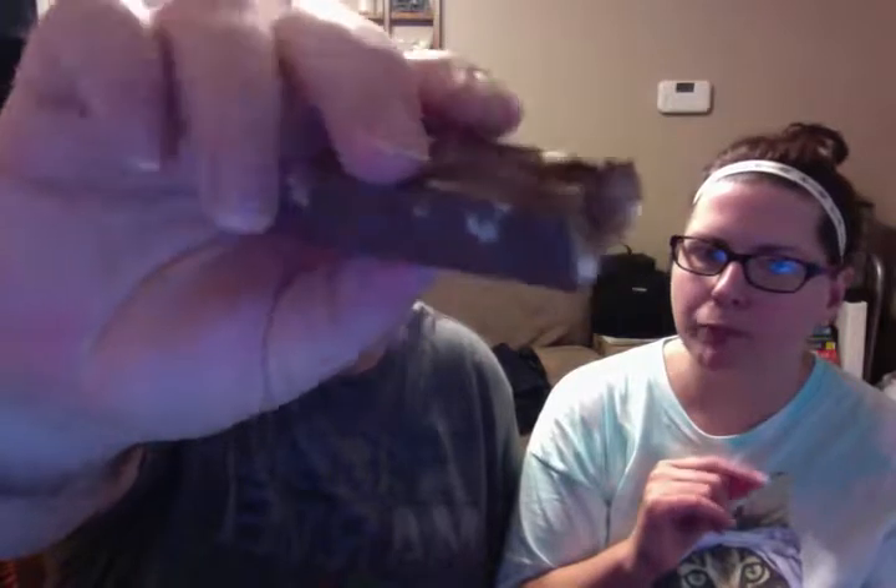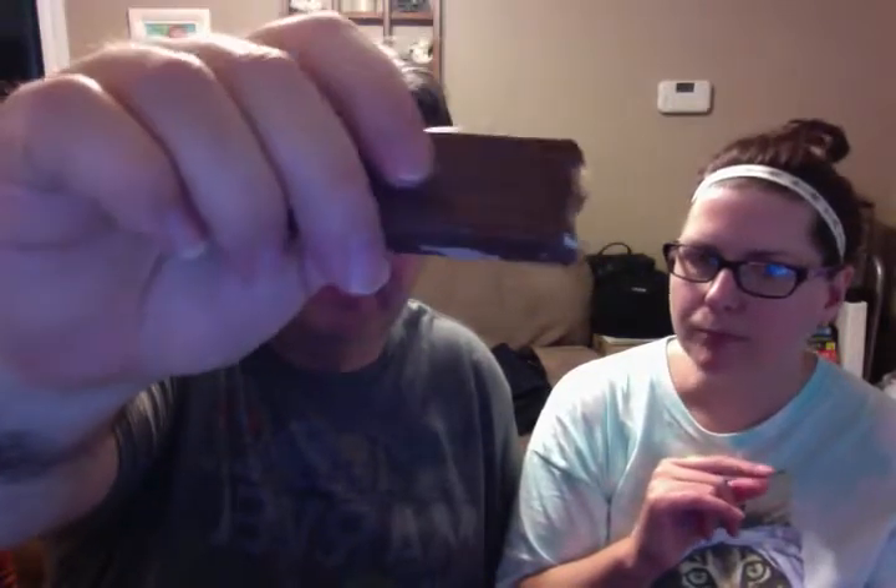It tastes more like a Snickers with almond than a regular Snickers to me. I don't like it as well as the Snickers with almond. What's your rating out of five? Three point five out of five.